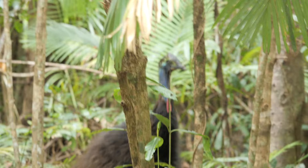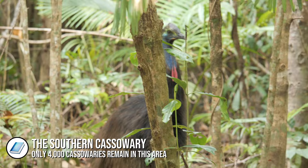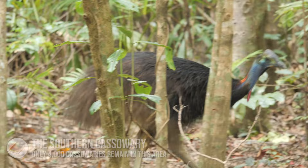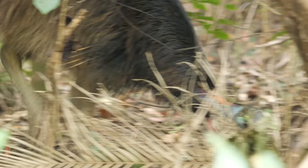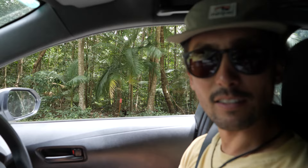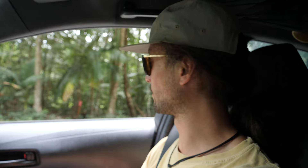Oh my god — we have just seen a cassowary! There is a cassowary right next to us! That was so exciting. We were driving along and scanning the trees trying to find a cassowary and I just saw one next to the side of the road. I stopped and it wasn't really bothered that we were here — it just stood and looked at us, then carried on doing what it was doing, just looking for food. What an awesome way to end our little trip up to Daintree National Park.